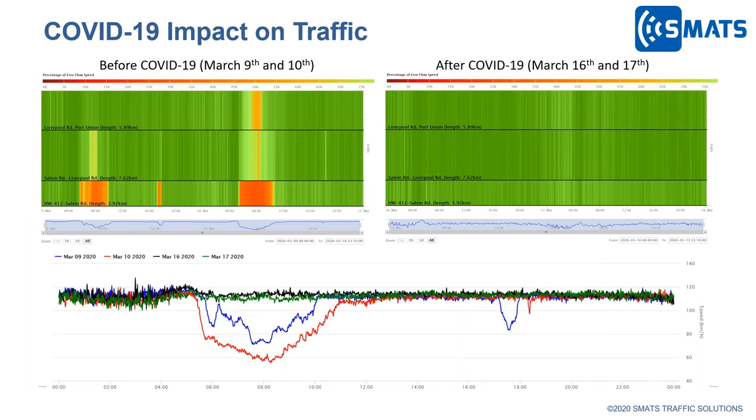Looking at COVID-19 impact on traffic, we examined three road segments on Highway 401 before and after COVID-19. Data from March 9th and 10th represents the before period, and March 16th and 17th — after Ontario's work-from-home order — represents the after period. Before the pandemic, we were typically seeing AM congestion, especially for the first segment. After the pandemic order, traffic speed was almost at free-flow speed throughout the day, with the AM peak congestion essentially disappearing.